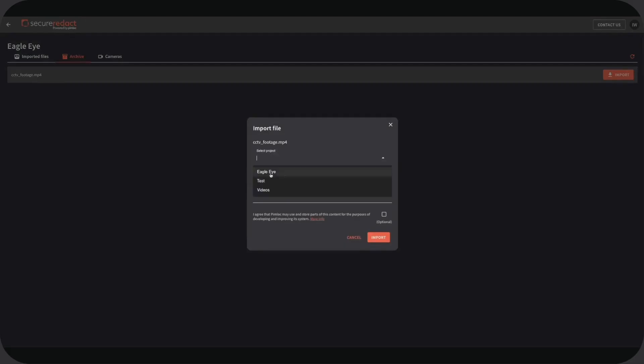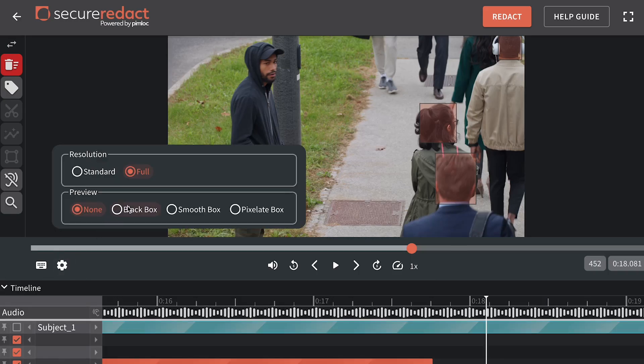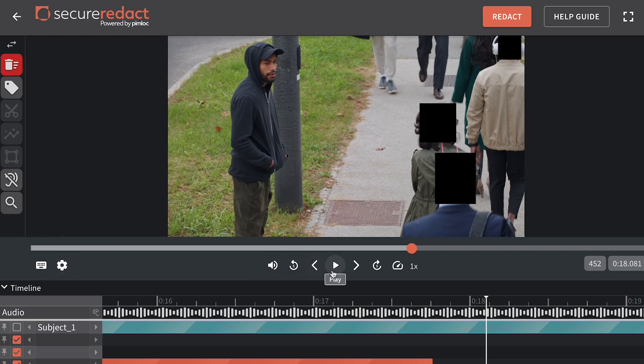Users can also download the redacted video directly if required. Users can select camera feeds and specify time ranges or find detected motion events from their Eagle Eye account within the Secure Redact application. Once selected, users can import specific videos into Secure Redact for processing and redaction.